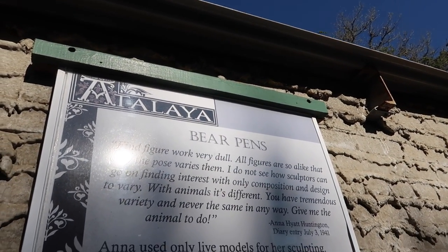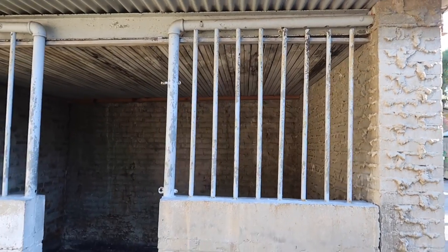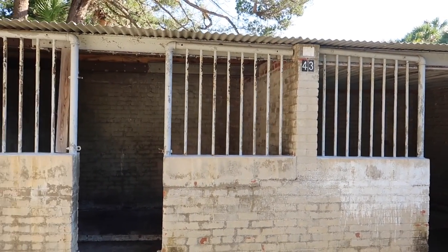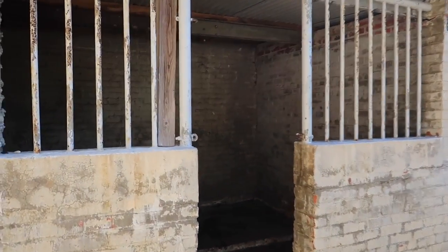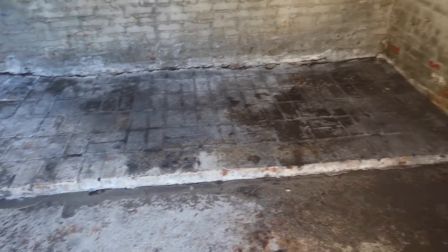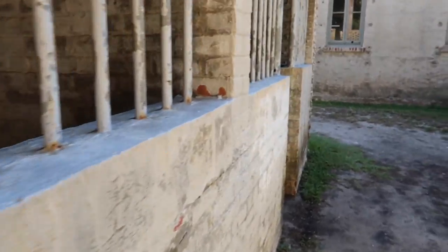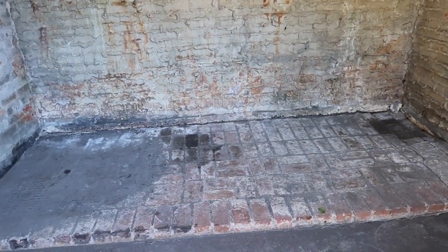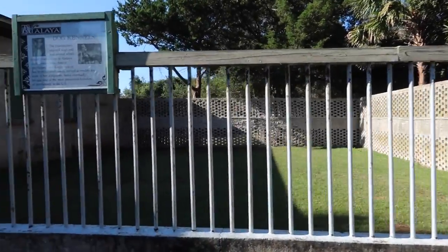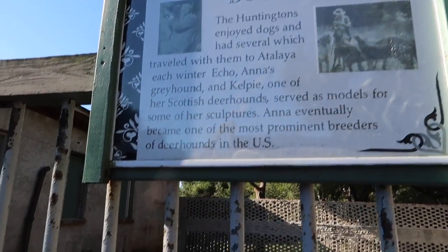All right, the bear pens — I told you we'd get back to these. This is where Anna would keep the bears she used as models for sculpting. You might look at these and say it's inhumane, but the reality is there was a zoo across the street at Brookgreen Garden. She would have the bears delivered to witness and sketch, and they would only be in these cages for a few hours. Once she was done, they'd go right back across the street to the zoo they actually ran and managed. Next to the bear pens is where they kept their dogs — the dog kennels.